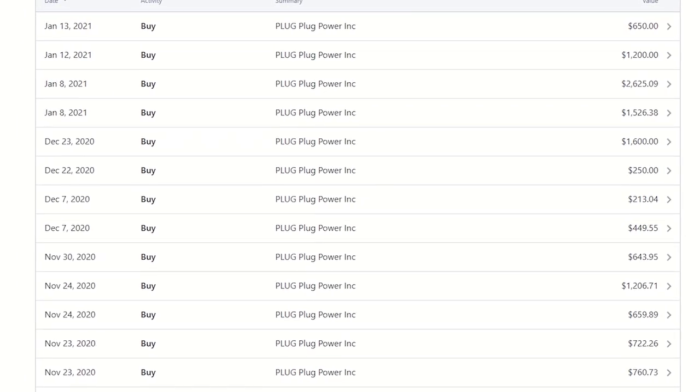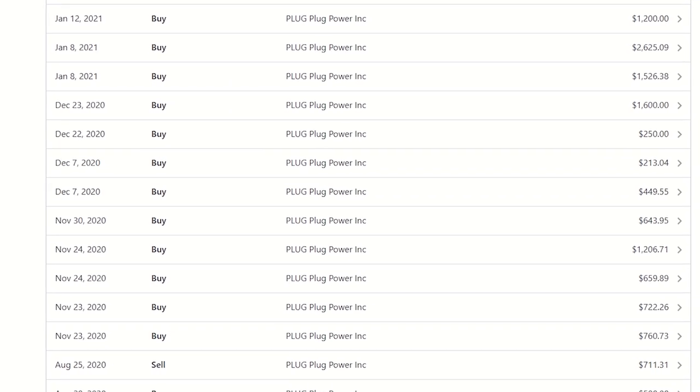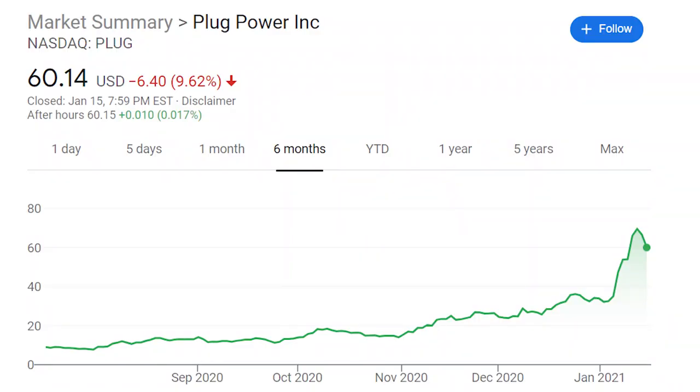Between November 23rd of last year and January 13th of this year, I bought 336 shares worth of Plug Power stock for a cost basis of $12,507. And even though Plug stock has pulled back over the past couple of days, I don't have any plans of selling.